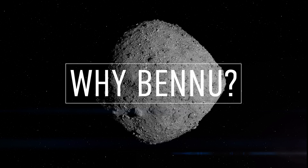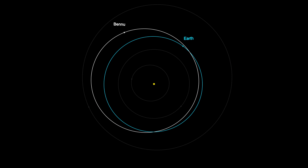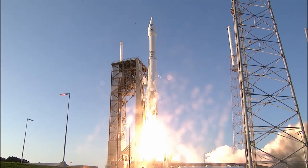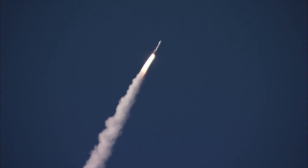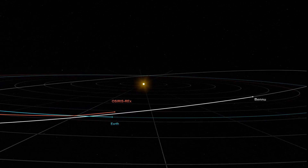First, as a near-Earth asteroid, Bennu is easy to reach. It takes about 14 months to orbit the Sun and comes close to Earth once every six years. To get there, OSIRIS-REx was launched in 2016 on an Atlas V rocket with a single booster and a Centaur upper stage. It also got a big assist from Earth's gravity in 2017, allowing it to match Bennu's orbital tilt.